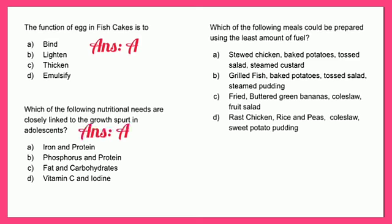Which of the following meals could be prepared using the least amount of fuel? A - stewed chicken, baked potatoes, tossed salad, steamed custard; B - grilled fish, baked potatoes, tossed salad, steamed pudding; C - fried fish, buttered green bananas, coleslaw, fruit salad; or D - roast chicken, rice and peas, coleslaw, and sweet potato salad. If you selected C, you are correct — this is the only menu with items that do not require a long cooking time.